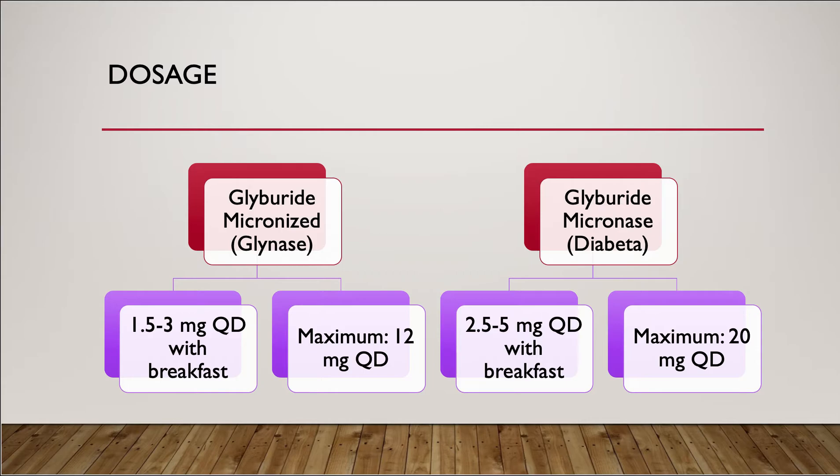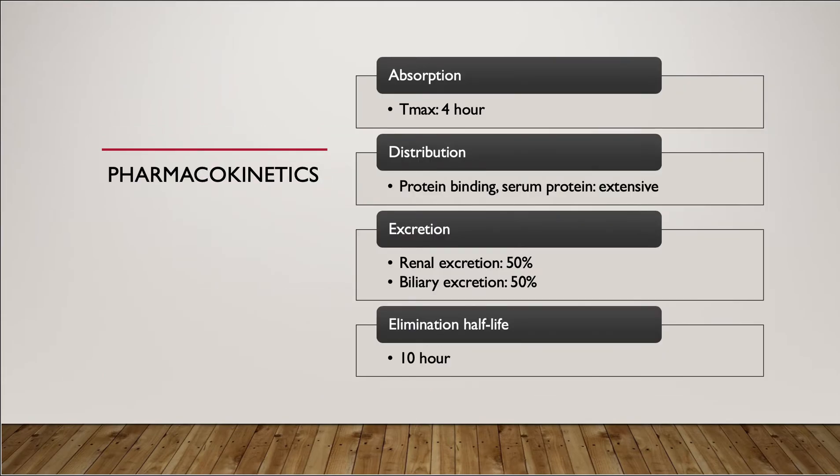The difference between Glynase and Diabeta is that Glynase contains smaller particles that allow the medication to be absorbed better by the body. Therefore, Glynase is given at a lower dose compared to Diabeta.